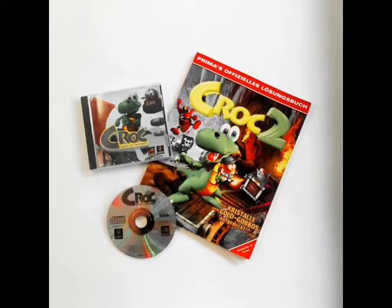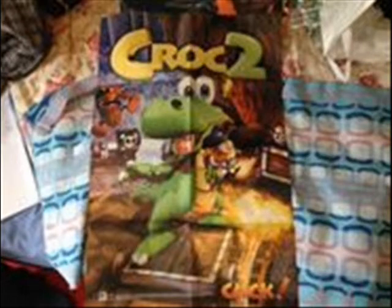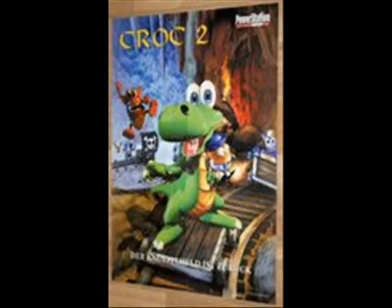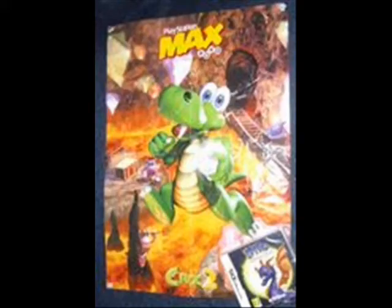Krok 2 most certainly has merch. Prima published a strategy guide for the game featuring the box art for the cover, found wherever games were sold. In an issue of a magazine called Click, there was a free poster of Krok 2's box art. Same goes for a German PlayStation magazine, but this one has a different logo. Inside the Game Boy Color version of Krok, you got another poster of the box art. In PlayStation Max, Screen Fun, and Neo Magazines, you've got a poster of Krok jumping over lava. The PlayStation Max version is exceptionally interesting, as it advertises The Legend of Spyro: The Eternal Knight for the Nintendo DS, which didn't release until 2007. The same magazine also had a poster of Krok swimming, along with PlayStation Games magazine.